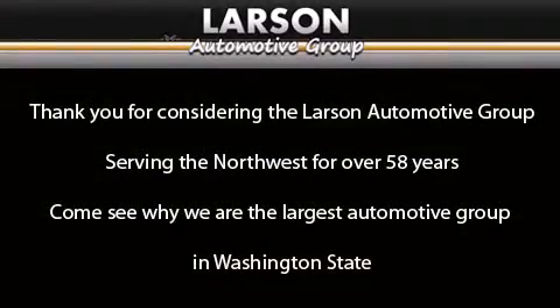Thank you for considering the Larson Automotive Group, serving the Northwest for over 58 years. Come see why we are the largest automotive group in Washington State. We'll see you next time.